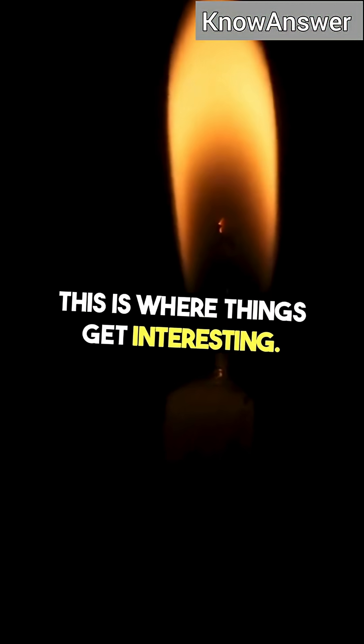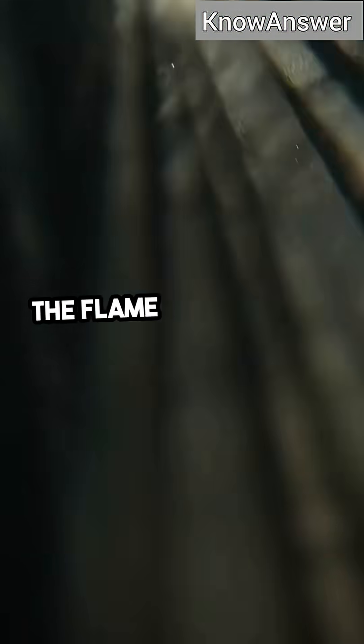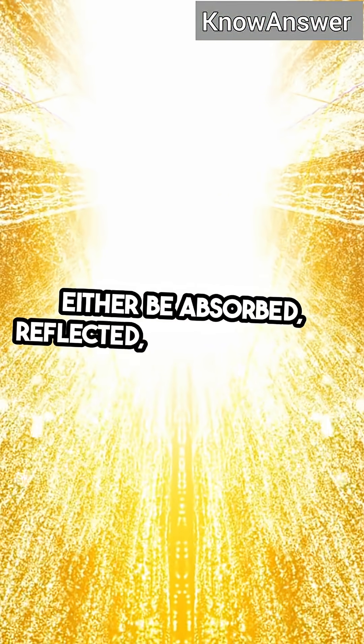This is where things get interesting. Light is emitted from the flame as a result of the energy released during combustion. The flame is not a solid object — it's a collection of particles and gases that are constantly in motion. When light hits an object, it can either be absorbed, reflected, or transmitted.